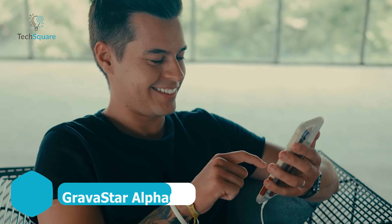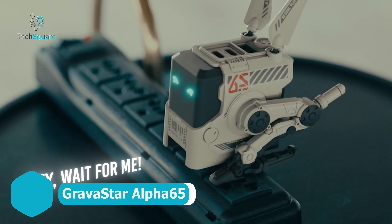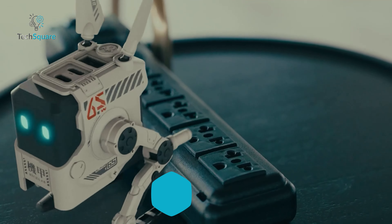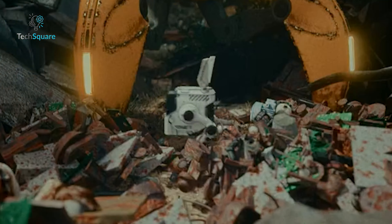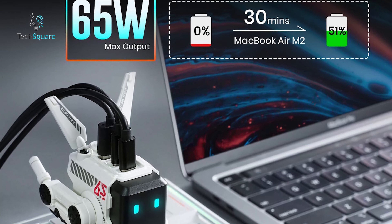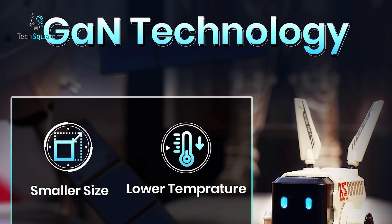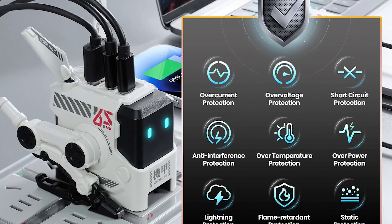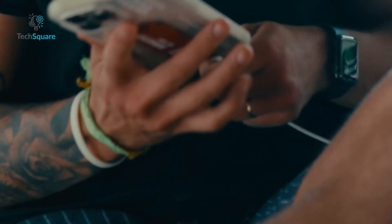Step into the future of charging with the Alpha 65-watt USB-C fast charger, a sleek and innovative piece of tech that's more than just a charger — it's a conversation starter. With its futuristic design and shape-shifting feature, it seamlessly transitions from charging mode to display mode, adding a touch of sci-fi flair to any space. The Alpha 65 packs a punch with its lightning-fast 65-watt charging capability, powered by advanced GaN technology, plus comprehensive safety features including eight real-time protections.